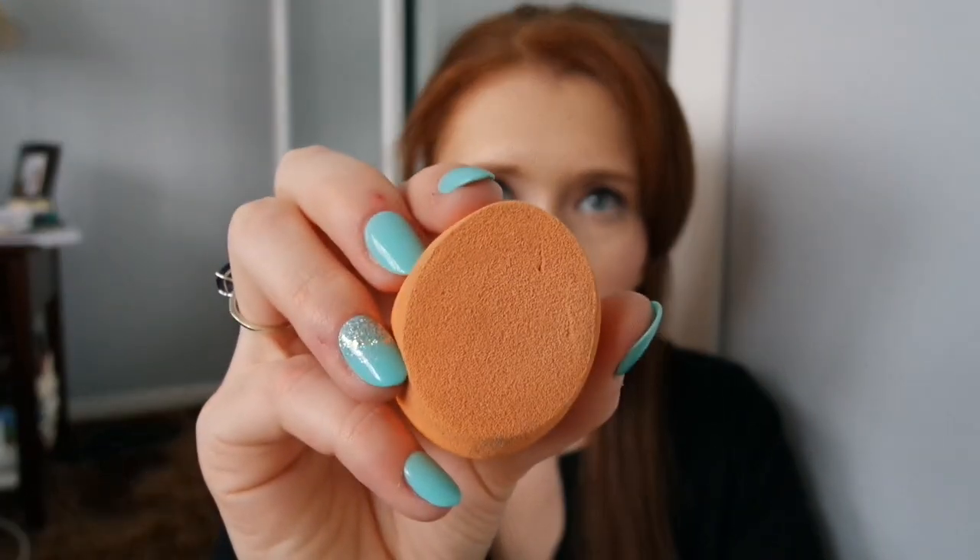I'm also getting rid of my Real Techniques sponge. I have actually been very disappointed in this sponge — it seems to be wearing away really quickly and not holding up to the wear and tear like a beauty blender would. I also feel like it is very watery and I can't seem to always get the water out of it, so it ends up not really giving my foundation a lot of coverage. I really liked this when I first bought it a few years ago, and I'm not sure what's changed — maybe my skin has changed. I actually went out and bought a beauty blender because I could not handle this.